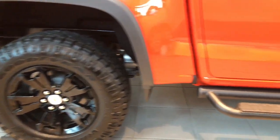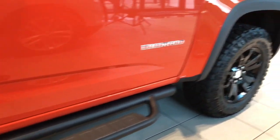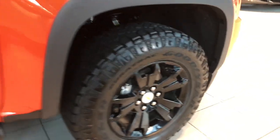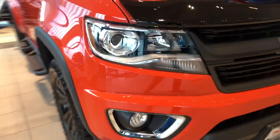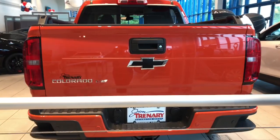Another real good looking feature on the 2019 Chevrolet Colorado is the 17-inch black wheels and the Goodyear Wrangler Duratrac tires. Projector type headlights, fog lamps, easy lift and lower tailgate.